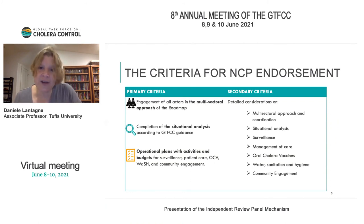The secondary criteria are detailed considerations on a multi-sectoral approach and coordination, situational analysis, surveillance, management of care, OCV, WASH, and community engagement — covering the detailed specifics within each technical branch.